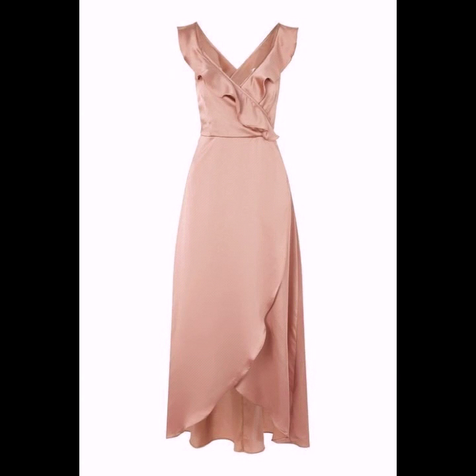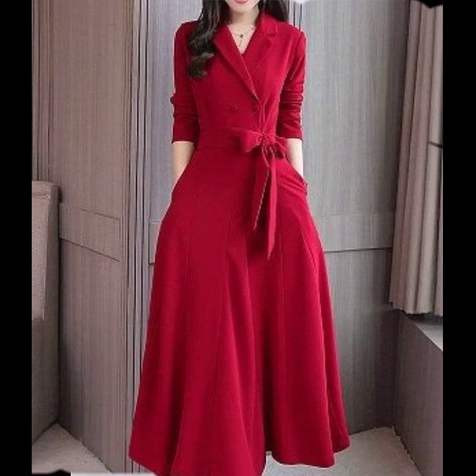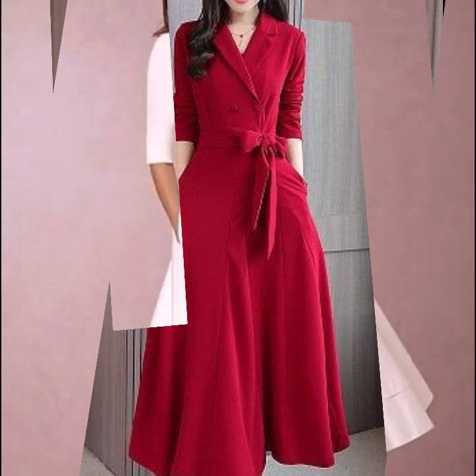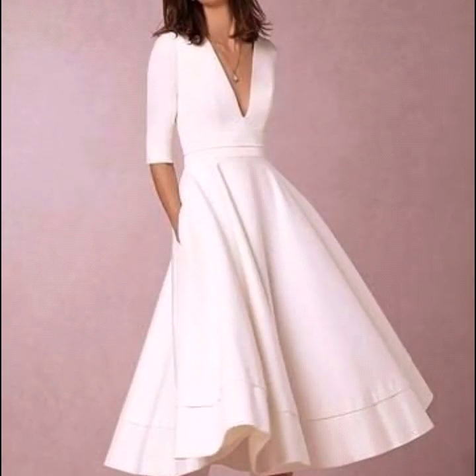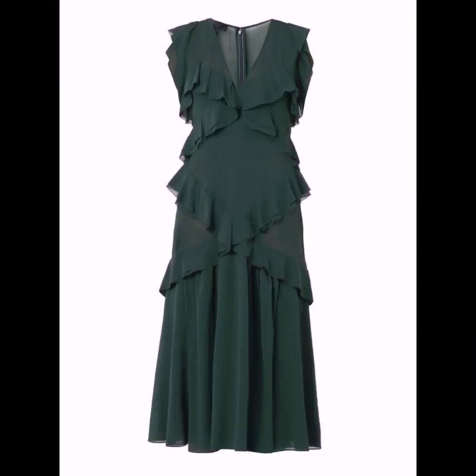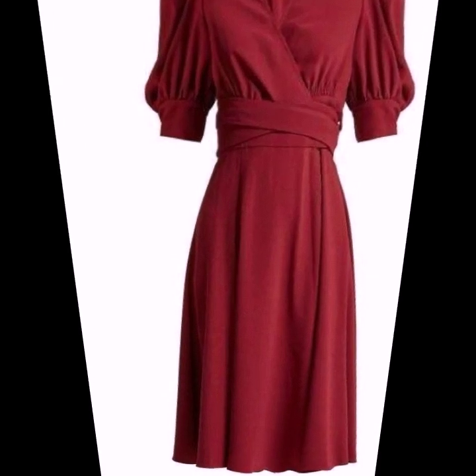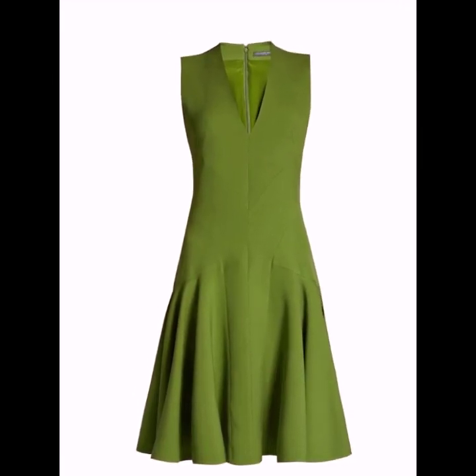Friends, if you are loving these plain A-line dresses — their sleeve designs and their neck designs — please do like my video and subscribe to my channel if you haven't subscribed yet. If you have already subscribed, please click the bell icon.